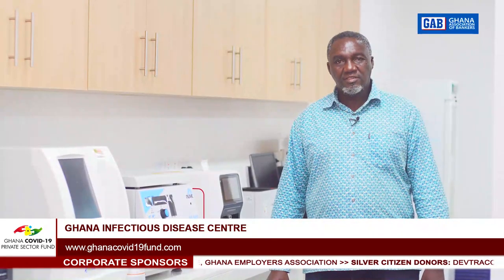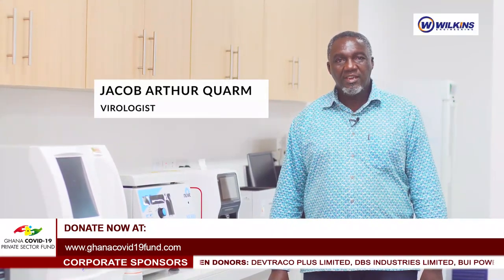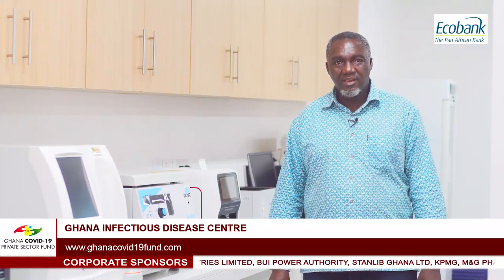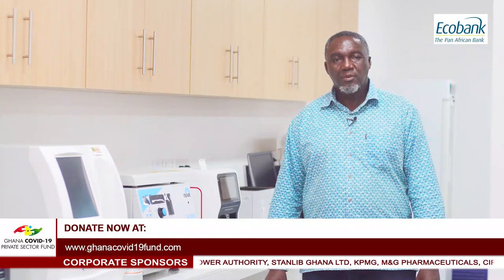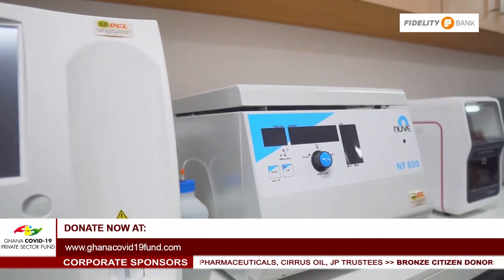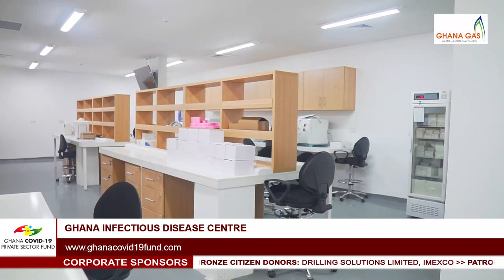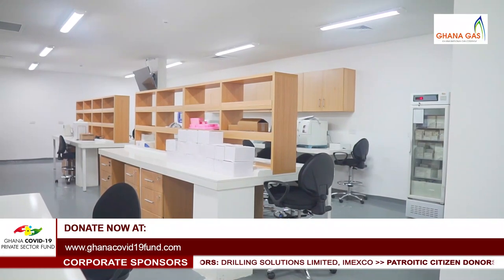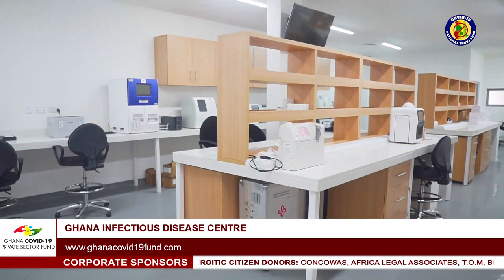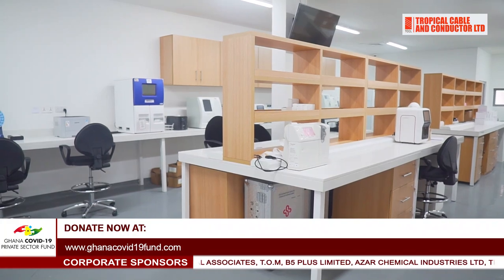All diseases that cause pandemics and epidemics will be detected within this laboratory. Any patient being kept here — all ailments from their chemistries to cell analysis, urine analysis, and any medical laboratory analysis that needs to be done — will be carried out within this laboratory space.